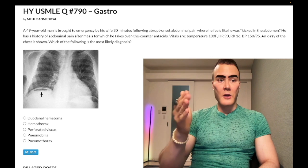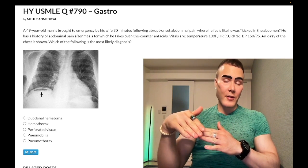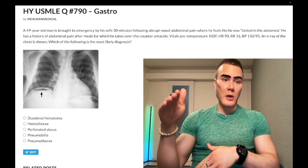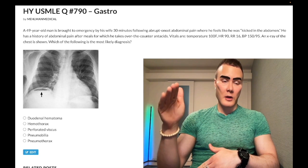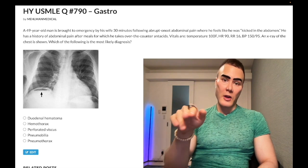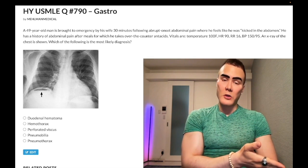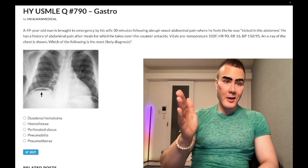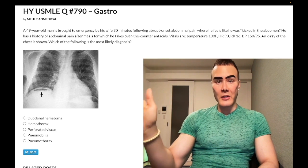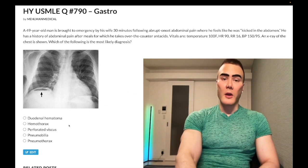In contrast, a tension pneumothorax gives you hyperresonance rather than dullness to percussion, and importantly you get JVD — not flattened neck veins. So they could use flattened neck veins as a distractor, but notice it's dullness to percussion here, not hyperresonance, and they say flattened neck veins, not JVD. Wrong answer.